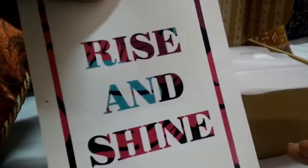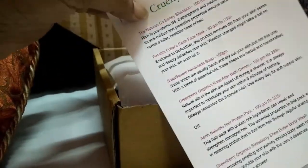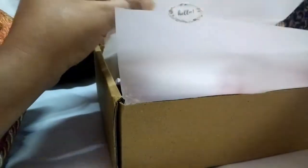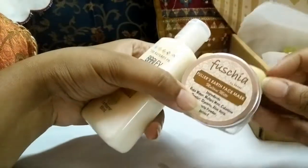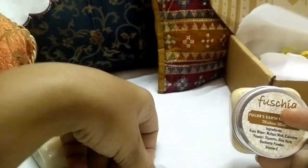The theme of this month is Rise and Shine, and it says at the back what all we have received. I'm really excited because there is one bonus product as well. This is how it opens — it has nice cute stickers on it. The first two products are specially formulated for the Go and Say box and are limited edition, available nowhere else but only at Go and Say box.